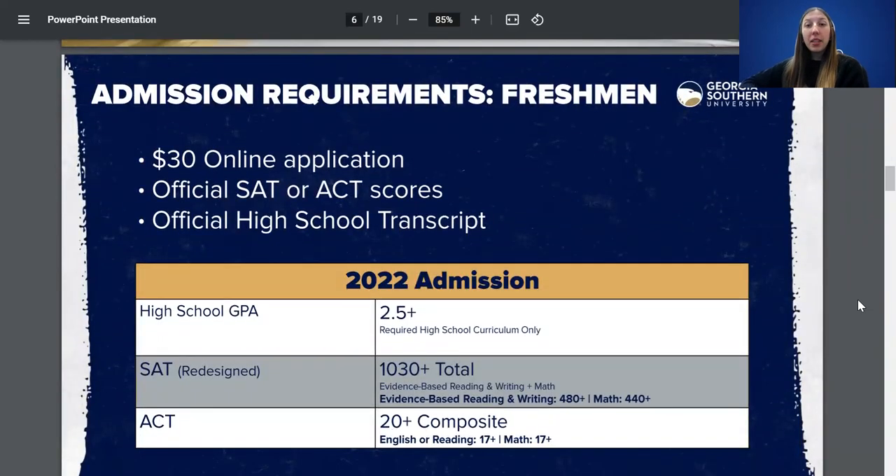Now for our freshman requirements. We're looking at a 2.5 or higher GPA based on your high school curriculum — science, social studies, math, English, and two foreign languages. We also require test scores: a 1030 for the SAT and a 20 for the ACT. Looking at the bolded section, we require a 480 for reading and writing on the SAT and a 440 for math — those are state requirements. The 1030 is Georgia Southern's requirement. For the ACT, we look at a 20 composite, plus a 17 for English or reading and a 17 for math.